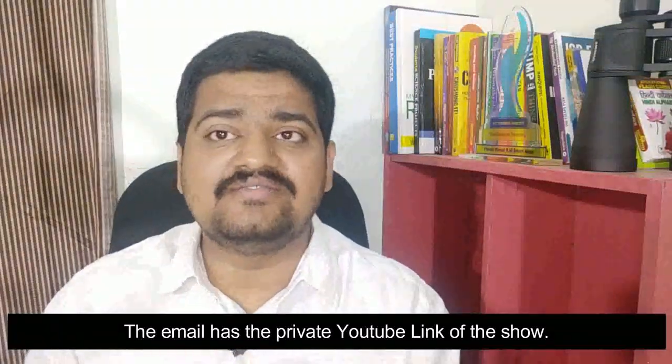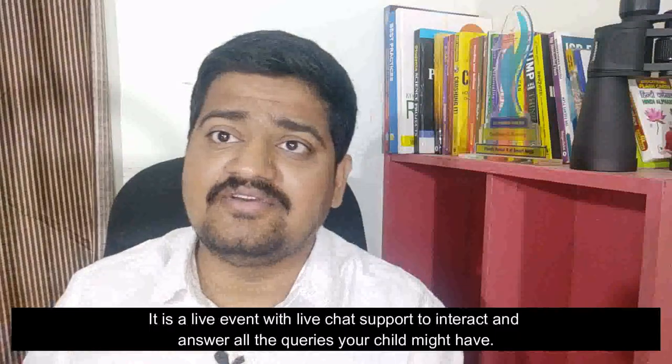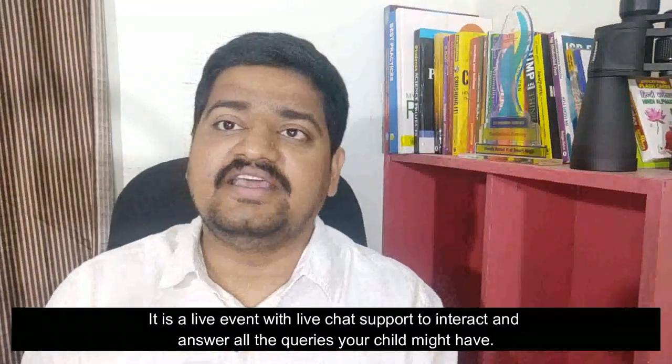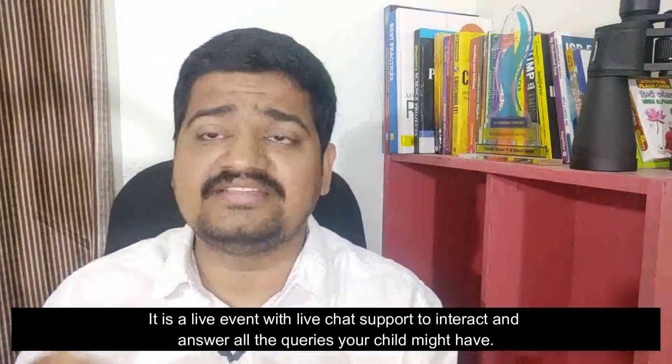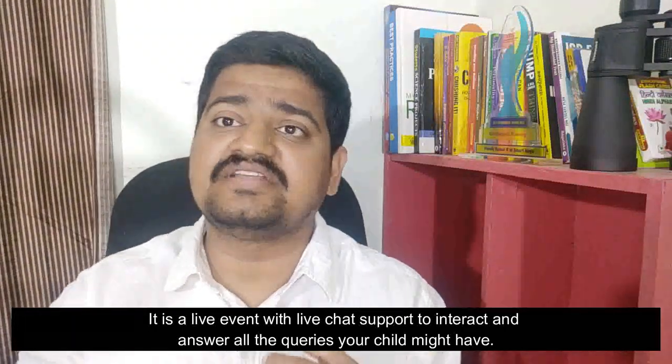This event is delivered through YouTube. We do it on YouTube because it's going to be a live event — it's not a pre-recorded event. It's a live YouTube event, and there's going to be live chat support to answer all your queries. It's an interactive session, so your kids can ask us questions using the chat support and you can participate.